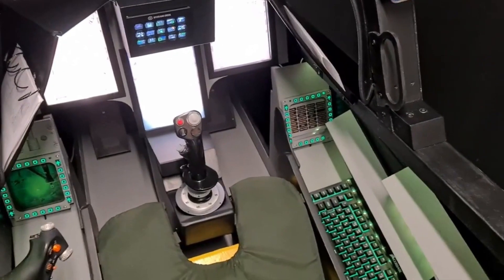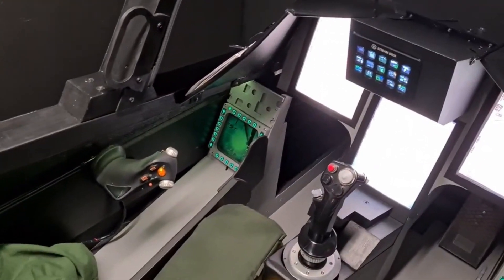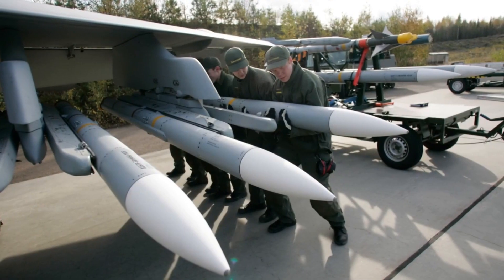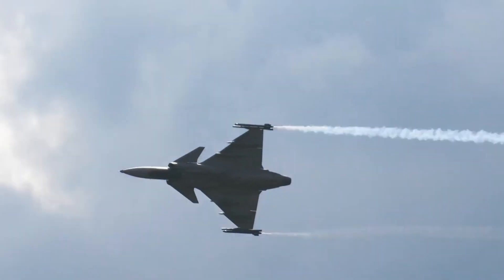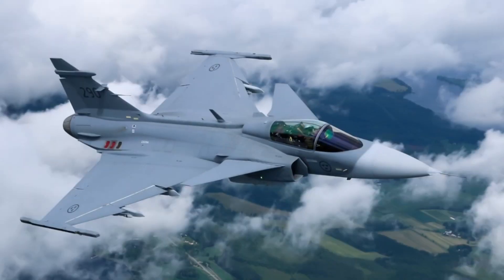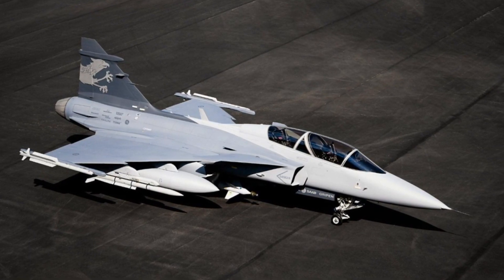Pilots operating the Gripen benefit from its user-friendly interface and straightforward displays, which optimize efficiency and effectiveness during missions. Notably, the Gripen holds the distinction of being the first fighter in the world to carry the lethal Meteor air-to-air missile. Capable of engaging targets up to 80 miles away, this advanced weapon system greatly enhances the Gripen's combat capabilities. The Gripen C variant can carry up to four Meteor missiles, while the Gripen E variant boasts an impressive capacity of seven.